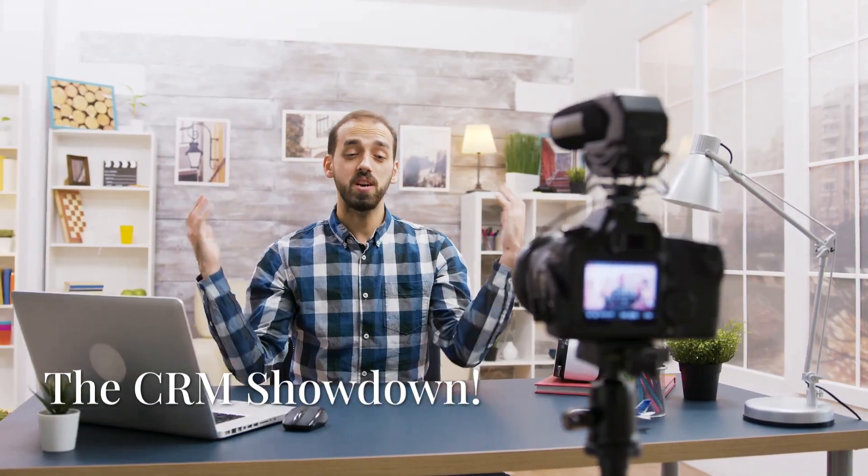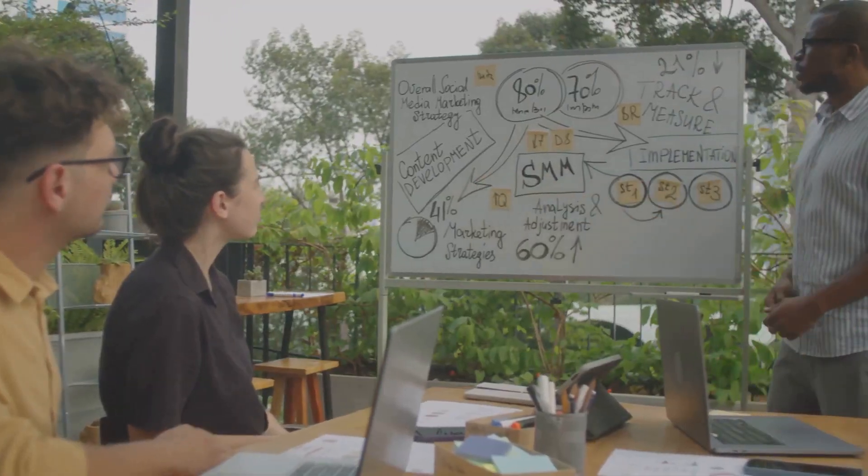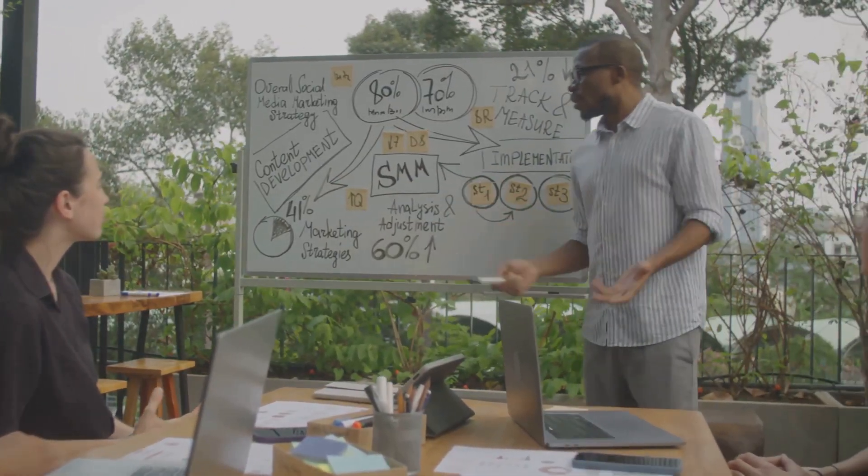Yo, what's up everybody? It's JC, and we're diving deep into the world of CRMs. Yeah, you heard that right — customer relationship management systems.